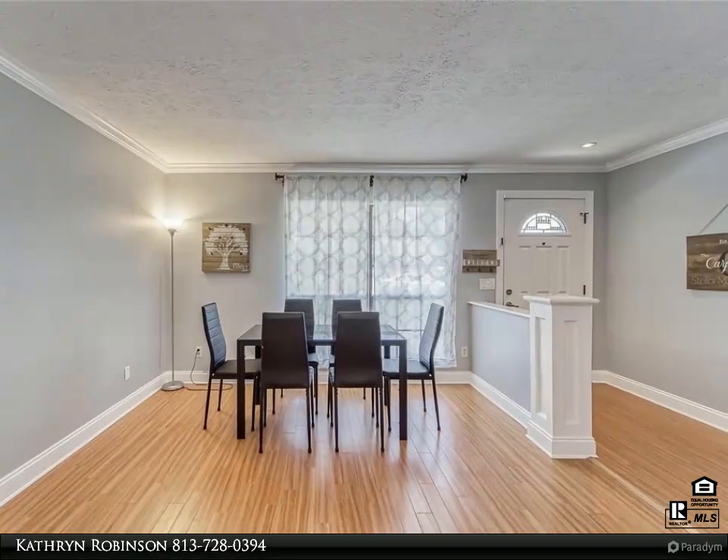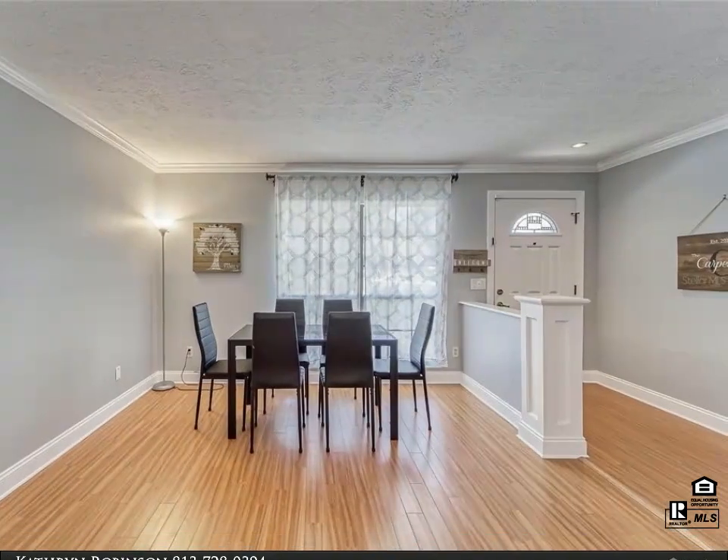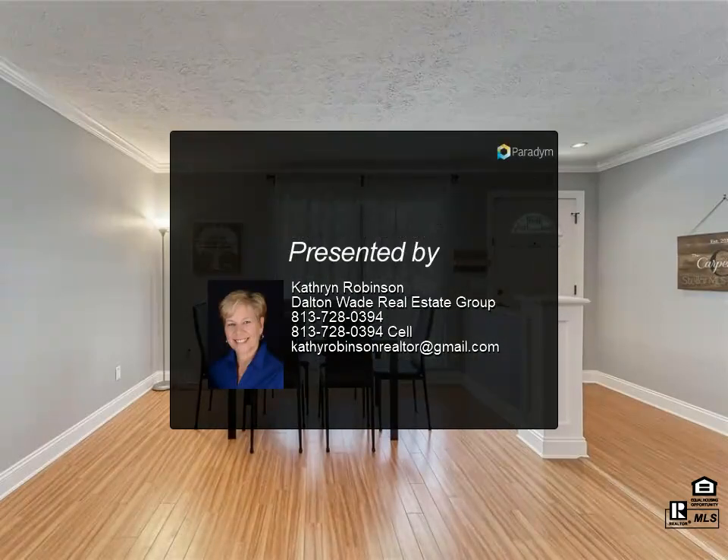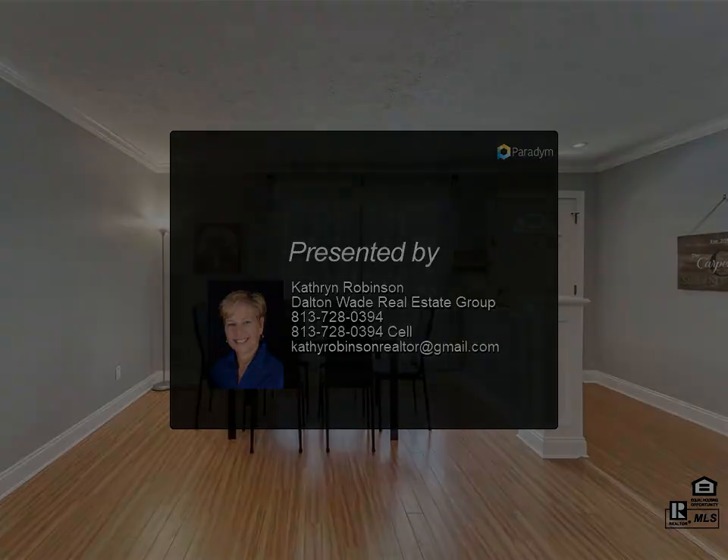A large laundry room offers extra storage in addition to the two-car garage. The house is wired with a security system, and although the seller has never used it, there is also an irrigation system. This home is located in the heart of Brandon.